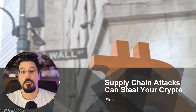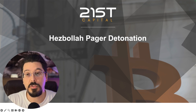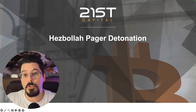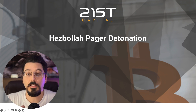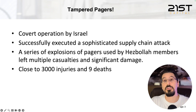Yesterday we all heard about massive numbers of Hezbollah pagers exploding and injuring their owners. A lot of people initially thought this was some sort of virus that caused the batteries to overheat and explode, but later reports emerged indicating that the attack was actually a supply chain attack, which enabled the Israeli intelligence agency to conceal explosives in those devices and detonate them remotely. They successfully carried out this attack, injuring 3,000 Hezbollah members and killing nine of them.